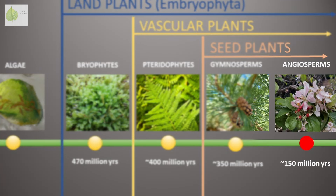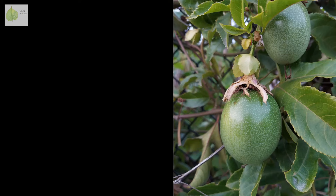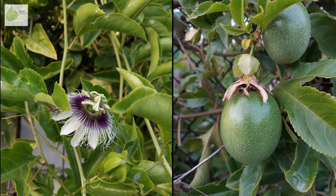Angiosperms, or flowering plants, are characterized by having fruits enclosing the seed or multiple seeds inside. But before there is a fruit, there must be a flower. And what happens between the flowering and the fruiting stage?